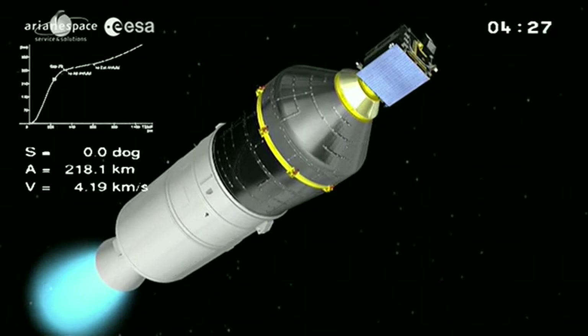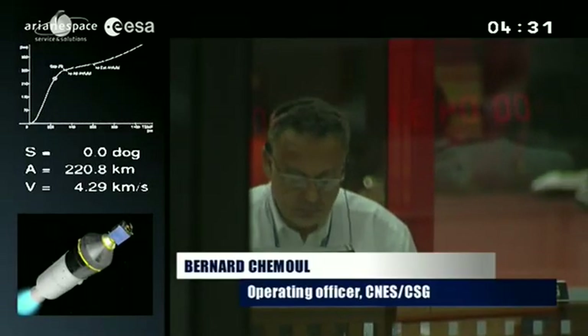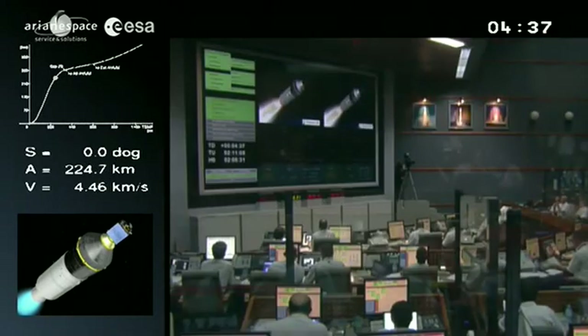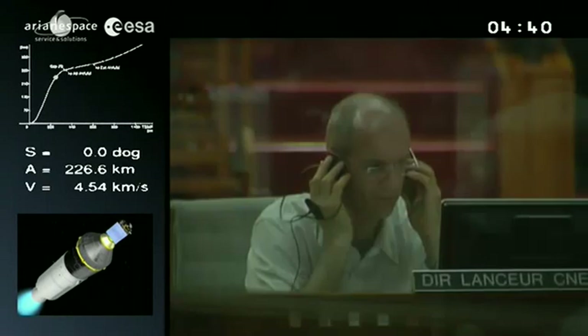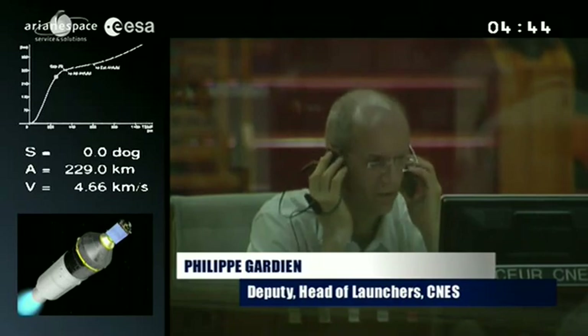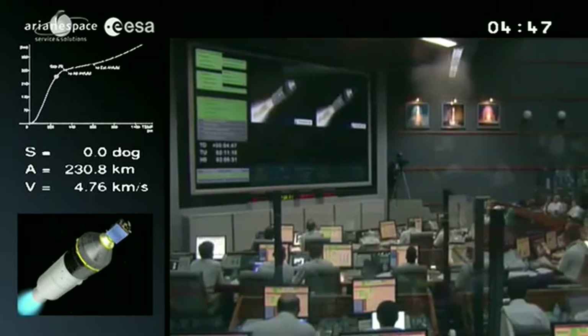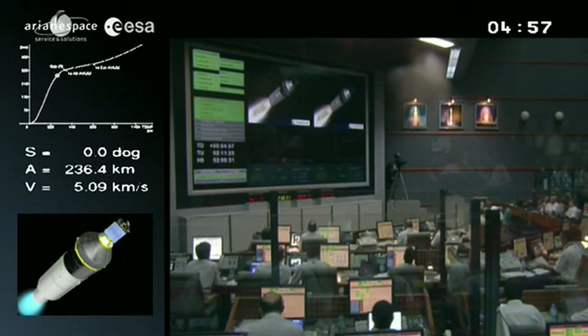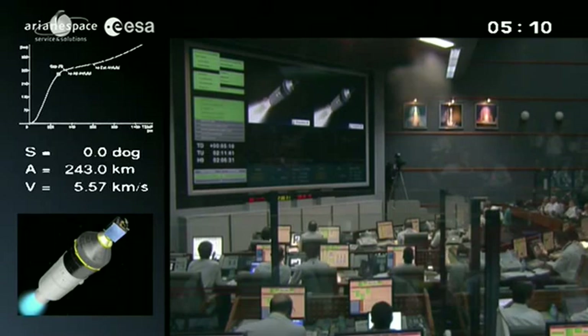While you were giving that rundown, we had the separation of the fairing, revealing to the elements ProbaV, which will be separated a little later on. The fairing is jettisoned because outside the Earth's atmosphere, the launcher doesn't need it anymore — we lighten the launcher by about 550 kilograms. We're in the third stage burn — the Z9. The Vega's smallest solid propellant motor has the longest burn time. She'll burn about two minutes, weighs 12 tons, 10 of those 12 tons are fuel.